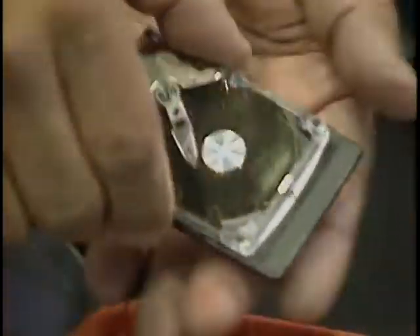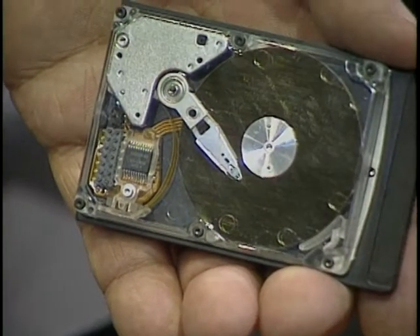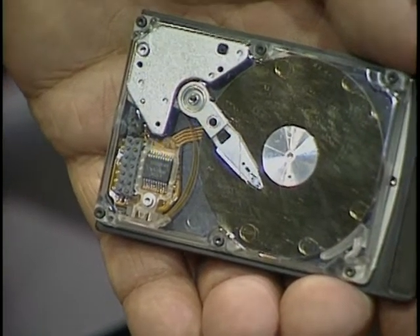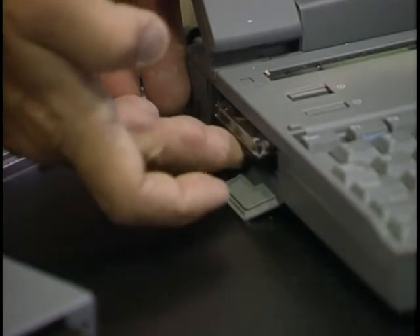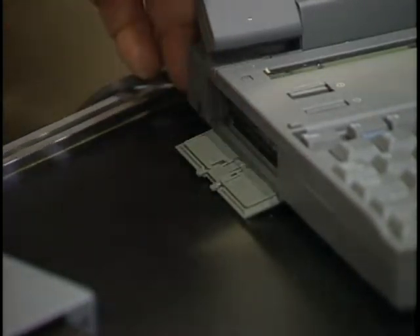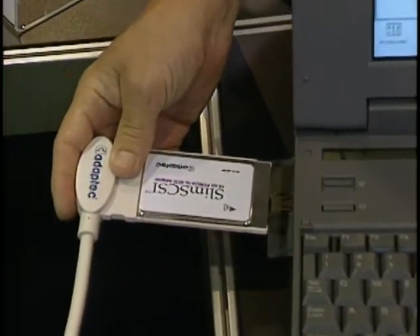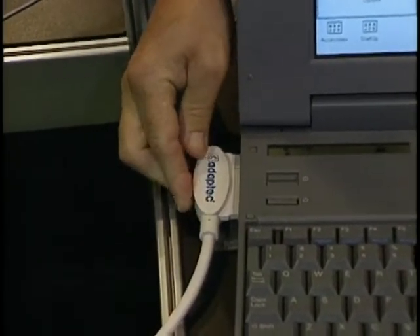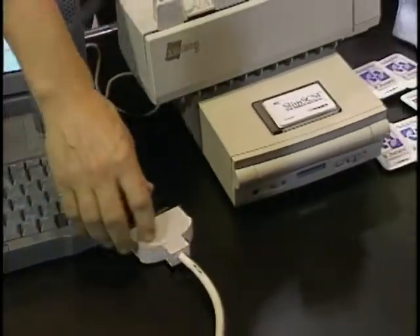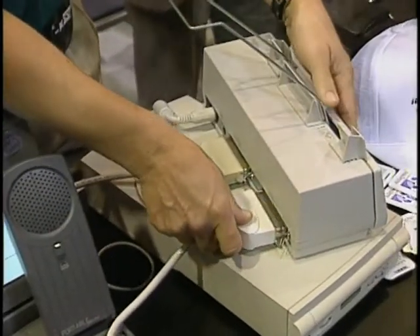One way to use a PCMCIA slot is for more hard disk storage. MiniStore has a 130-megabyte PCMCIA hard drive card with Stacker compression built in, giving you 260 megabytes of storage — though it's a Type 3 card, so it takes up two PCMCIA slots. AdaptX Slim SCSI is a PCMCIA to SCSI host adapter for less than $350, allowing you to connect a CD-ROM drive or up to seven daisy-chained peripherals.